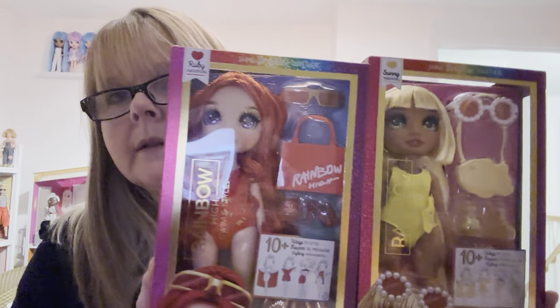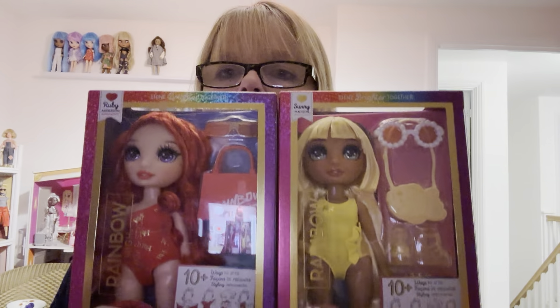I thought, oh they are only £14.99, but I thought, no, I'm sending it back. These two look fine — probably not perfect but they look fine. I'm going to get Skylar but I'm going to wait until I go to Smith's Toys, and I might get the other one — the one with the lilac hair, can't think of her name.